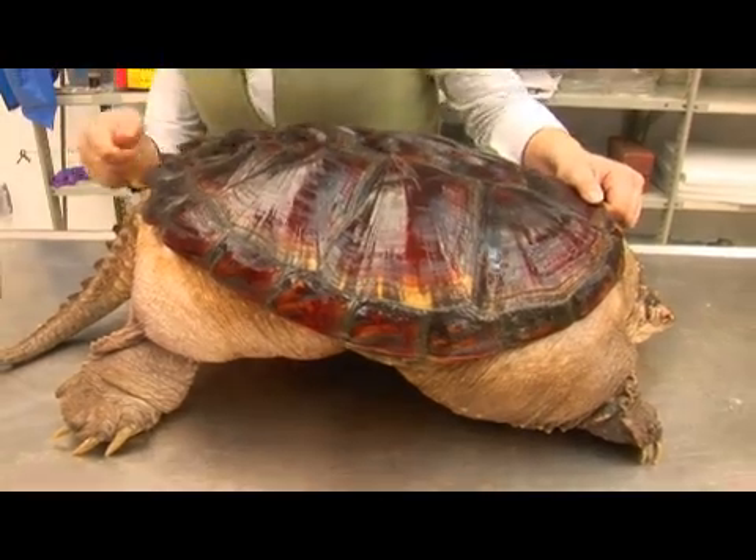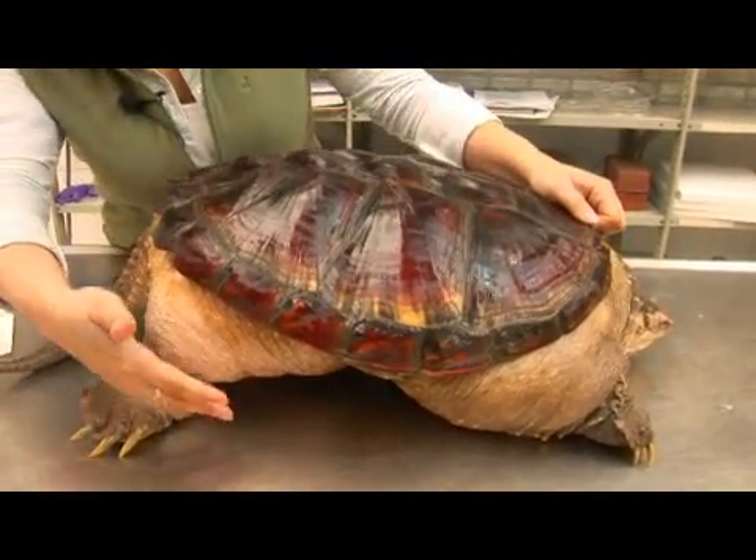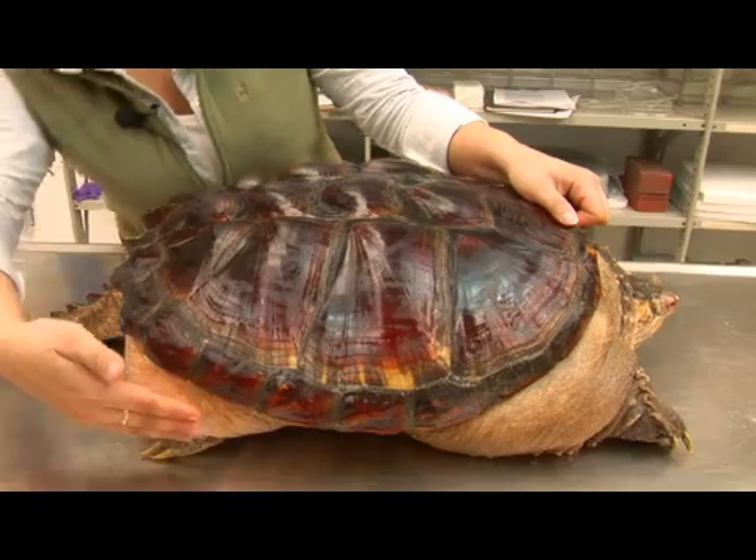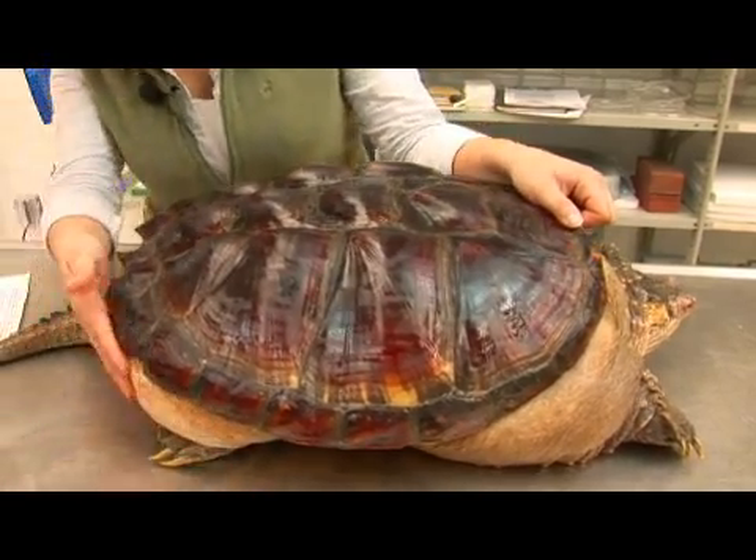Its plastron, which I can't really show you, is quite small — but you can tell it is because it leaves much of its extremities exposed, so you really wouldn't see this on other turtles.